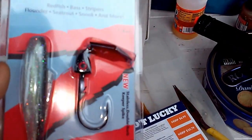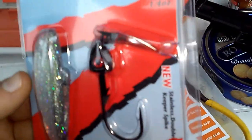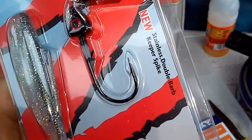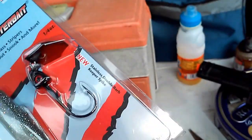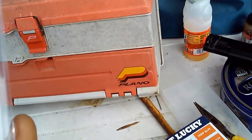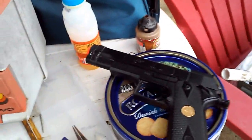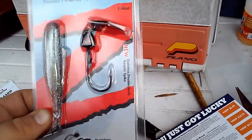This is the Diazel Chatterbait by Z-Man. It looks like it can catch lots of fish, not just bass. I think they threw this in by accident because it doesn't say I have it on the card — the card only gives me 5 things and I have 6. Nothing bad about that, I get extra. But this is what it looks like — nice little Chatterbait.